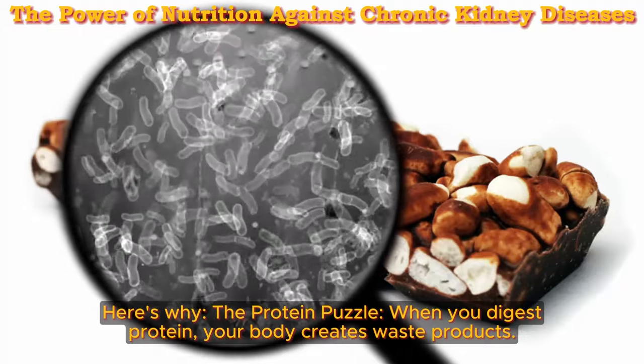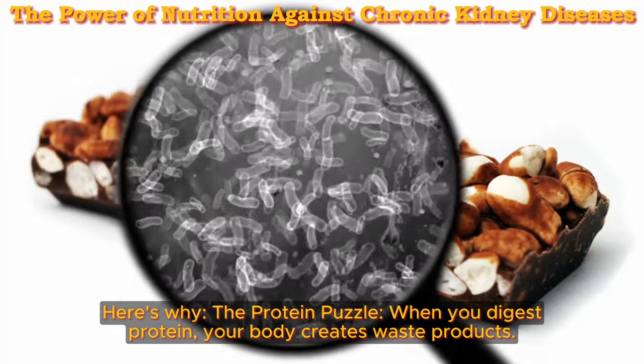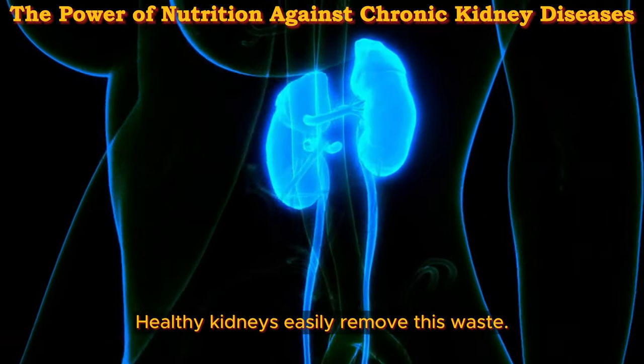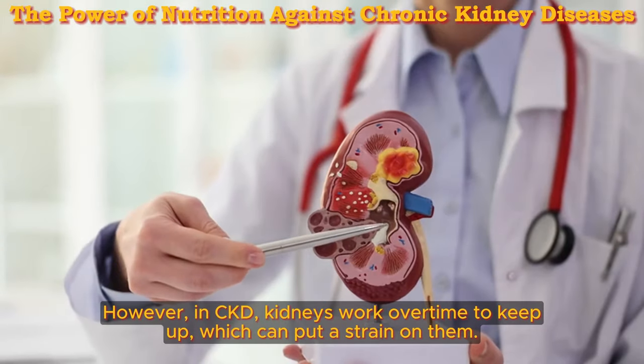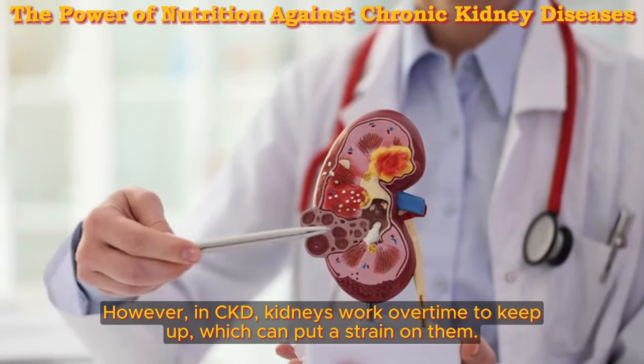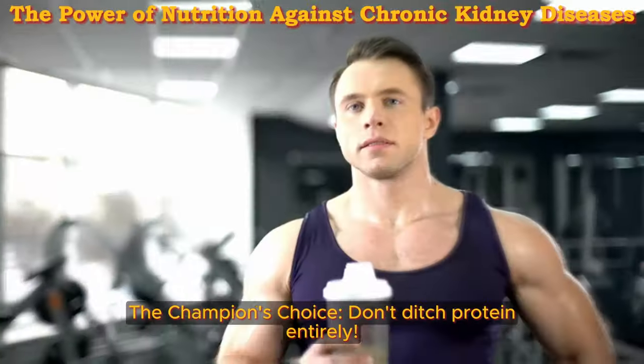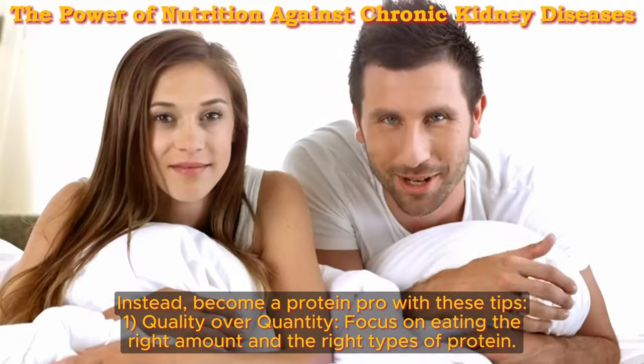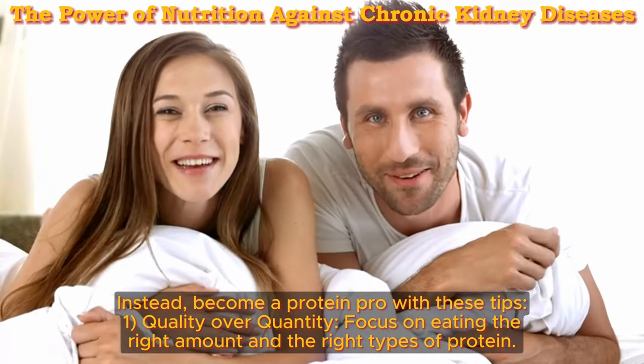Here's why — the protein puzzle: when you digest protein, your body creates waste products. Healthy kidneys easily remove this waste. However, in CKD, kidneys work overtime to keep up, which can put a strain on them. The champion's choice: don't ditch protein entirely. Instead, become a protein pro with these tips.